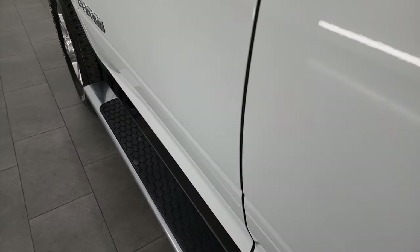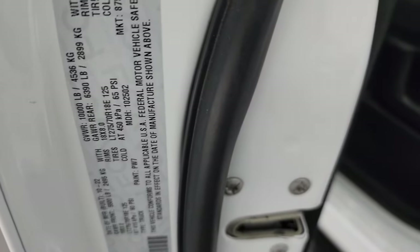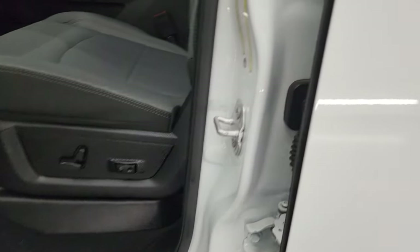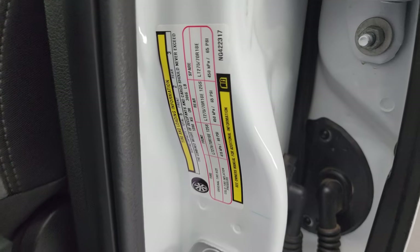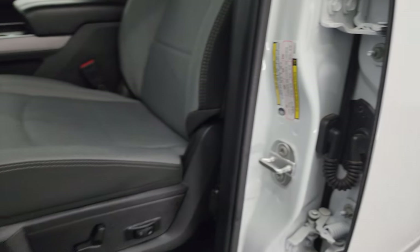I want to show you the VIN sticker here — no Canadian trucks here. We have many competitors that sell Canadian trucks; we do not. There's your tire and loading information sticker.